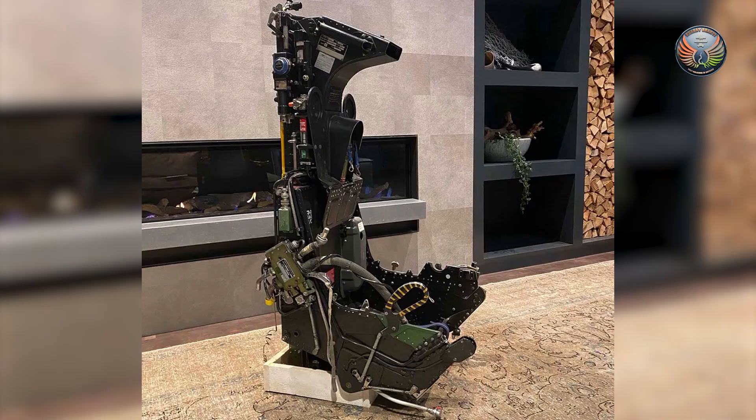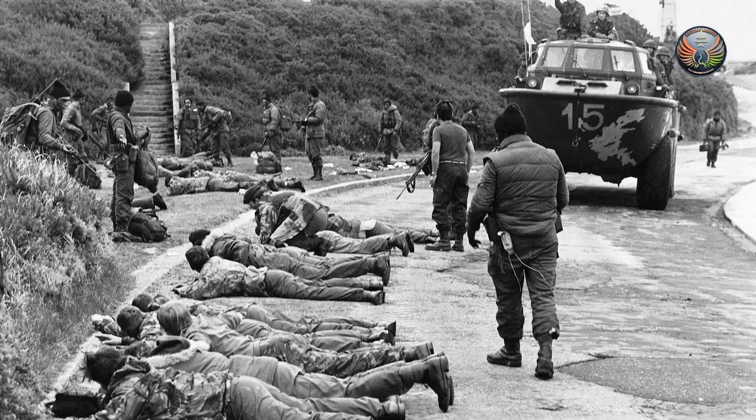Viewers will remember how the inclusion of UK-made items, especially the Martin Baker ejection seat, was a sticking point when India tried to sell the Tejas to Argentina, as the UK has banned the sale of defence components to that country after the 1982 Falklands War.